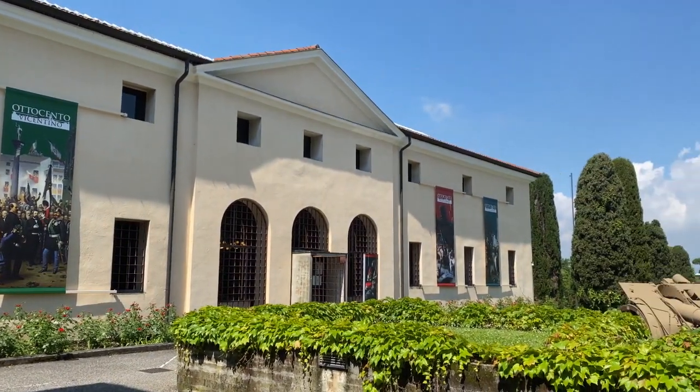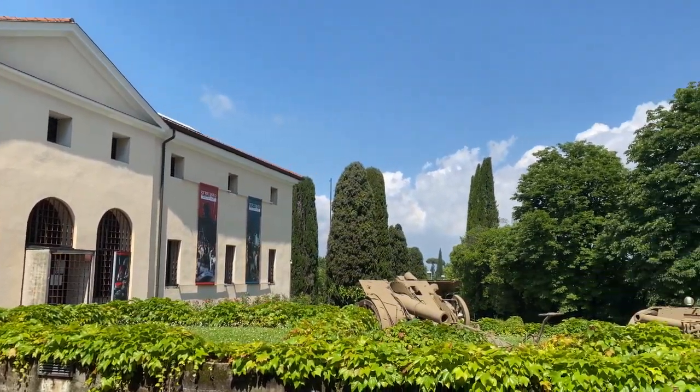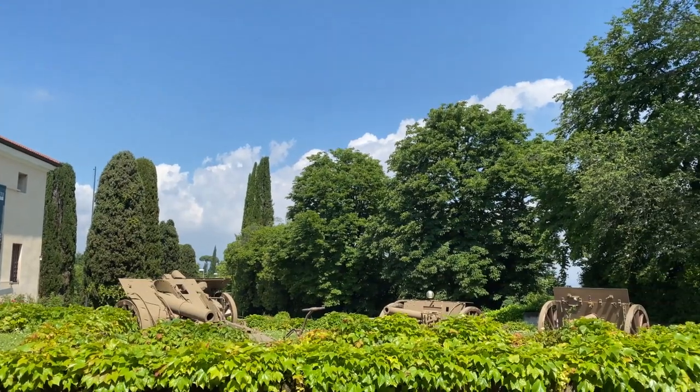Oggi qui viene ospitato uno dei musei più importanti d'Italia per la quantità e qualità di opere che qui sono conservate.